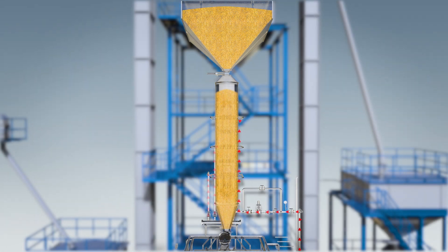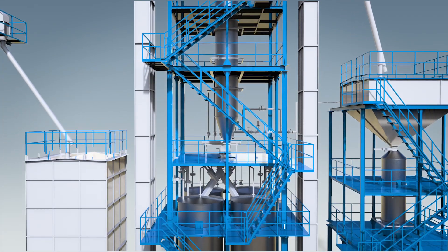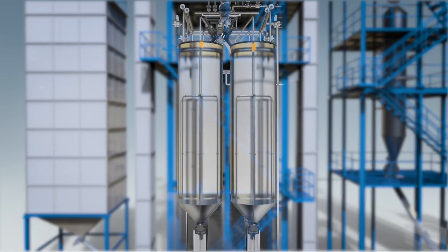Once the paddy reaches the desired temperature, the rotary valve will open and paddy is discharged to soaking tanks.